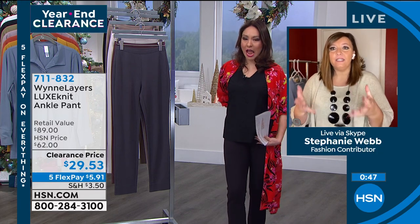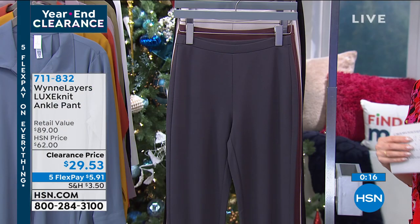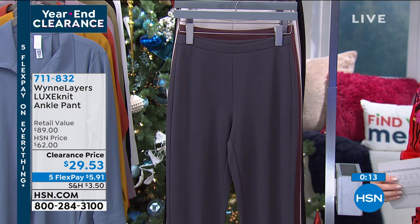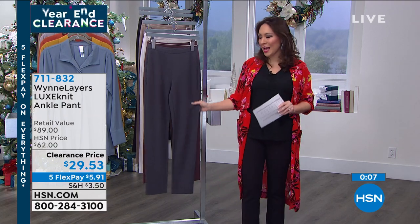Marla designs her clothes for you to actually wear them — to live in your clothes. These are those perfect pants. You find pieces that truly fit, feel comfortable, are stretchy with give, easy to maintain, livable, casual, elegant pieces perfect for your wardrobe. I'm sold. And I'm going to tell my husband that Stephanie told me to wear these five days straight as a part of science and research, so I think I can do that. Item number 711-832. Stephanie, thank you for getting up and being with me on Skype. Great to see you again — have a fabulous holiday season.